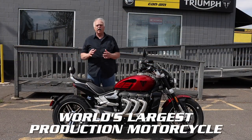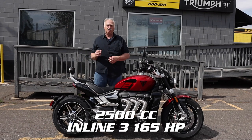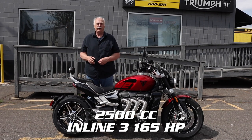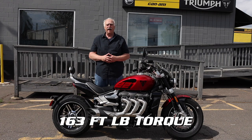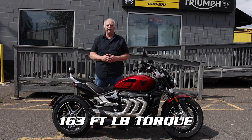This is the world's largest production motorcycle with an engine capacity of 2,500 cc's. It's an inline 3 and 165 horsepower. It also has the highest torque of any production motorbike with 163 foot pounds.